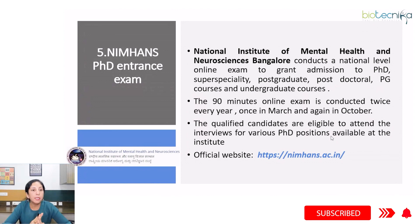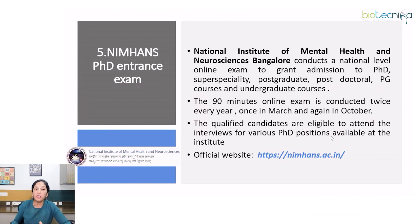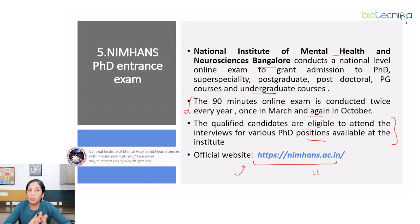Next is the NIMHANS PhD entrance exam. The National Institute of Mental Health and Neurosciences, Bangalore, conducts a national level online exam to grant admission to PhD, super speciality, postgraduate, postdoctoral, and undergraduate courses. It is a 90-minute online exam conducted twice every year — once in March and again in October. PhD programs offered include biophysics, biostatistics, neurotoxicology, clinical psychology, human genetics, and many more. Eligibility varies depending on the discipline. Check the official website for details.